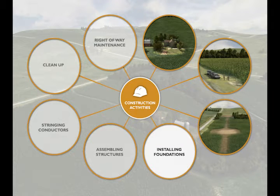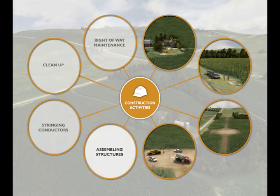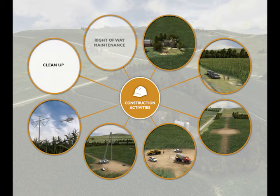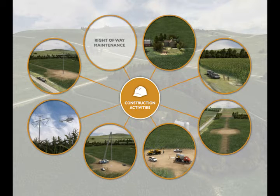Additional activities include excavating and installing structure foundations, assembling and erecting structures, stringing conductors, ground wires, and fiber optic cable, cleaning up and returning agricultural land in all construction areas to original use, and continuing right-of-way maintenance and monitoring.